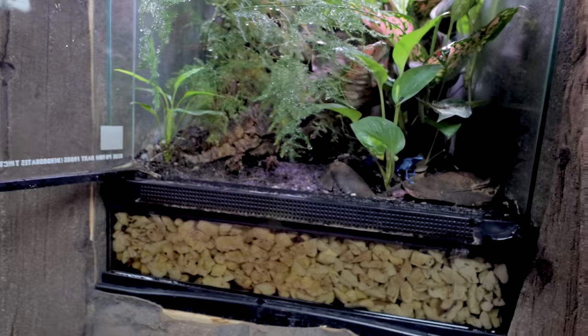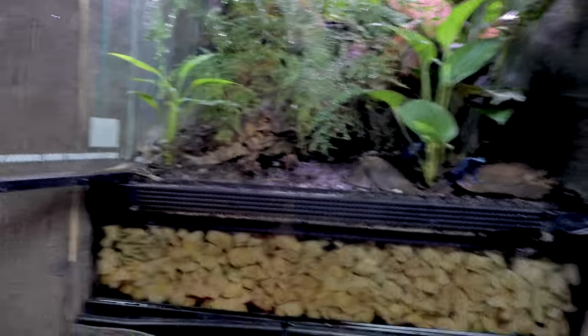You guys know that I love feeding the frogs, so let's go ahead and start with our Azurus — these absolutely beautiful electric blue frogs.